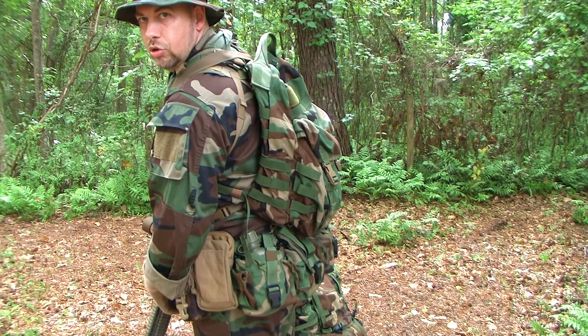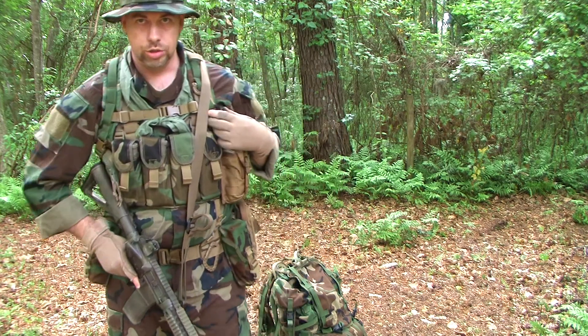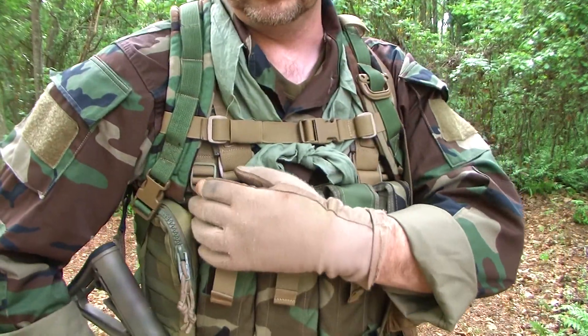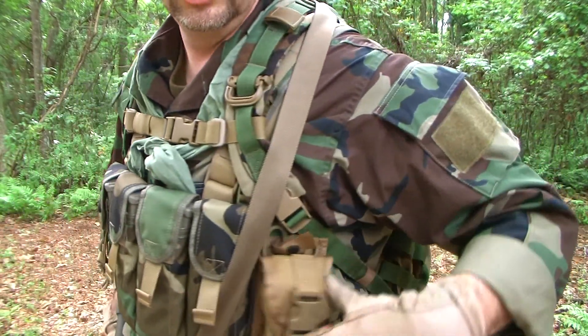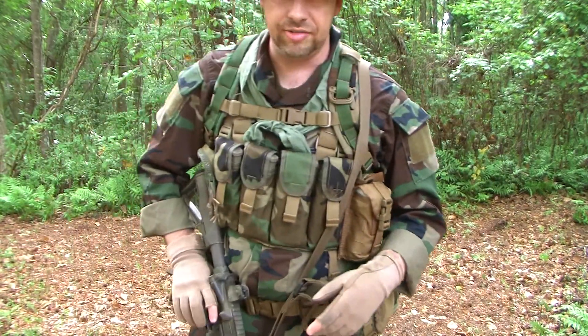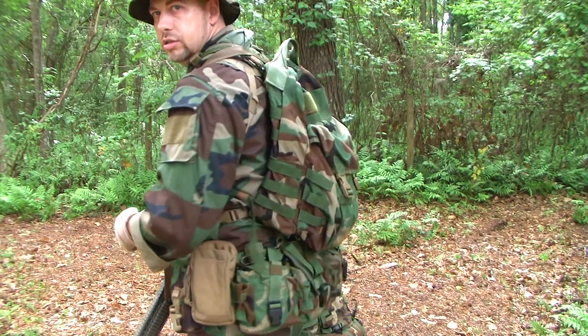You can see how the patrol pack fits with the belt kit and works with the chest rig. There are things you've got to take into consideration: make sure your straps work with your chest rig and aren't interfering with anything, make sure you can still get to all your pouches, and make sure you can still get to your blowout kit and first aid. Get out there and try this stuff — make sure it all works.